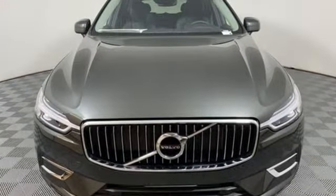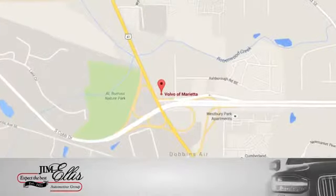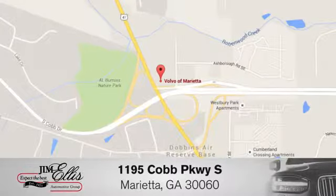Volvo for life. See it for yourself when you take it for a test drive at family-owned Volvo of Marietta — things are different. We're conveniently located near Dobbins Air Force Base on Cobb Parkway.